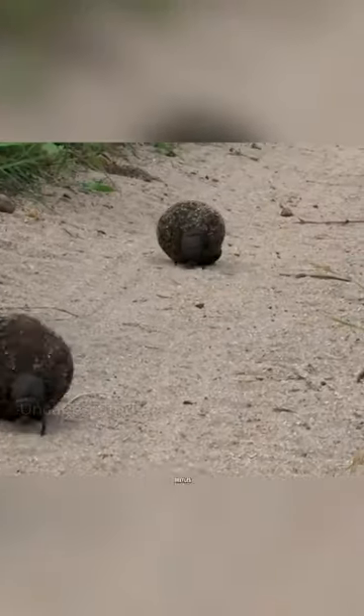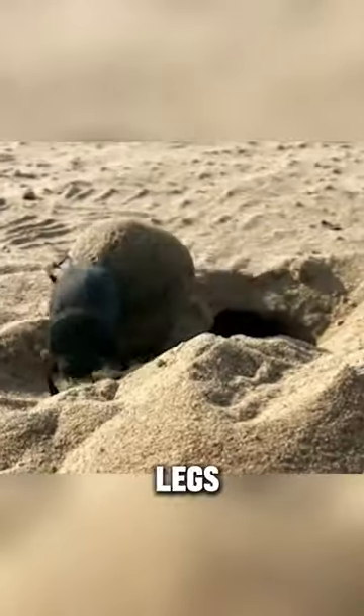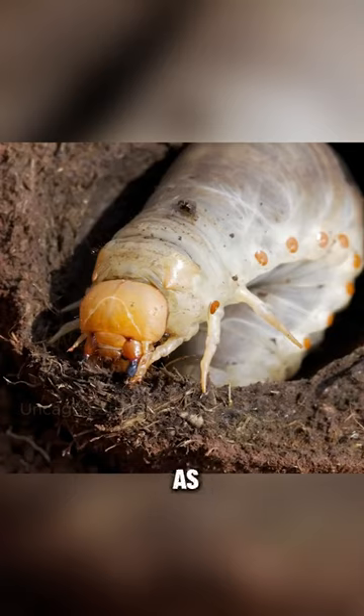When an animal drops dung, dung beetles quickly flock to it, gobbling it up and rolling the leftovers with their legs. They stash these dung balls in a specific spot to lay their eggs. When the eggs hatch, the young beetles feast on the dung as they grow.